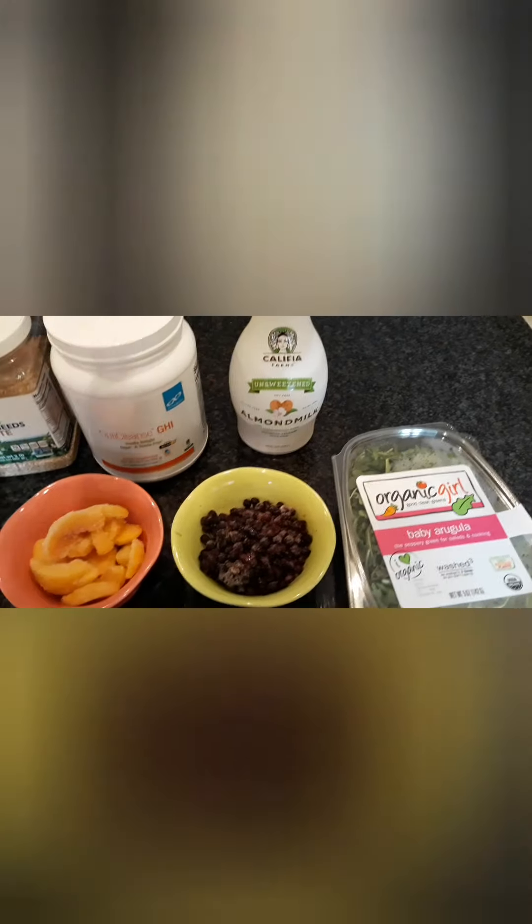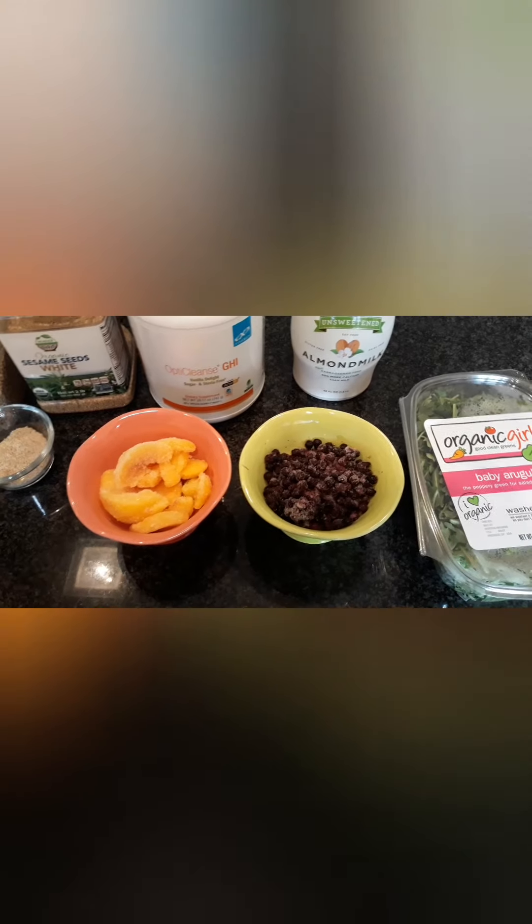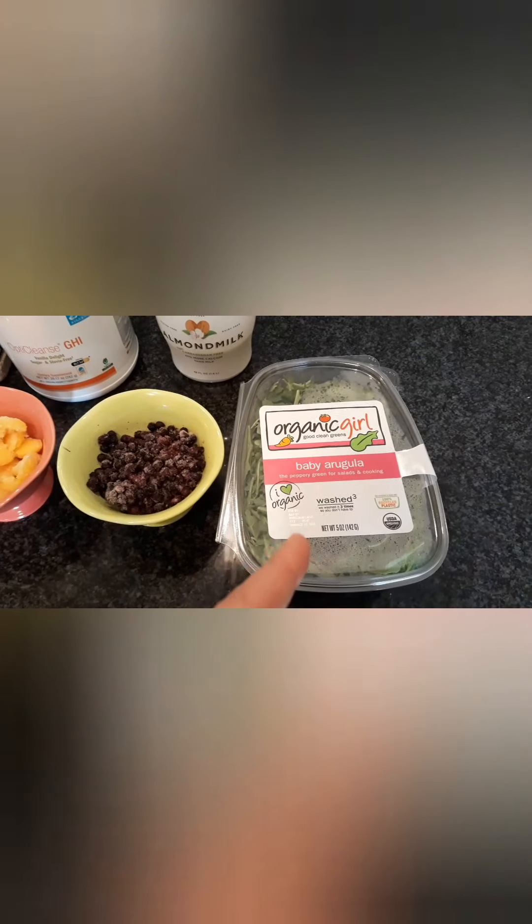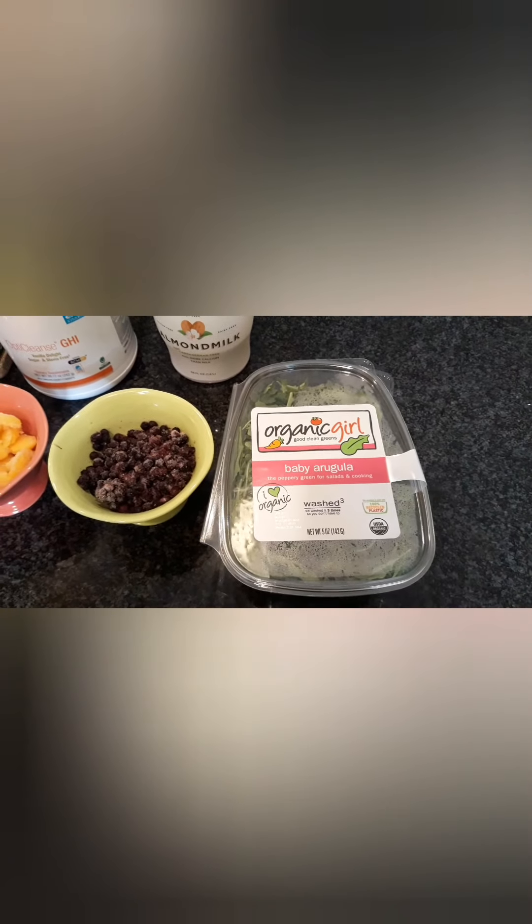Then just some unsweetened almond milk will go in there. About a cup of frozen peaches and about a cup of frozen blueberries. And then I like to throw arugula in there, or whatever green I have in stock — so this week it's arugula. And then just blend that, so I'll go ahead and do that right now.